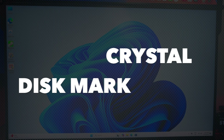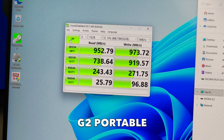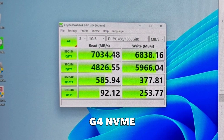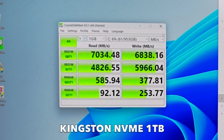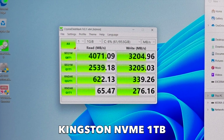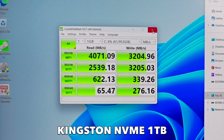Now we're going to run some real benchmarks starting with CrystalDiskMark. Here are the results for the G2 portable drive, and here are the results for the G4 NVMe. It's running at full speed based on a PCIe 4.0 drive, but this is a 5.0 drive working on backward compatibility — if it were running at PCIe 5.0 speeds, the first reading would be between 10 to 12 GB/s. For comparison, we also benchmarked the C drive — a Kingston NVMe SSD 1TB — and the G4 NVMe achieved much higher scores than the internal C drive.